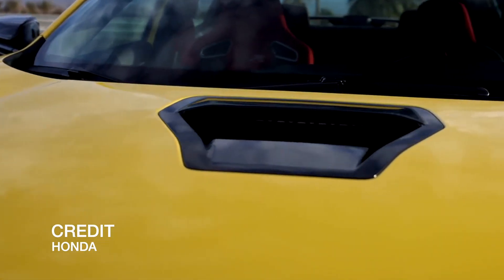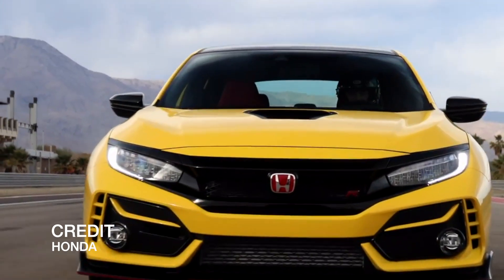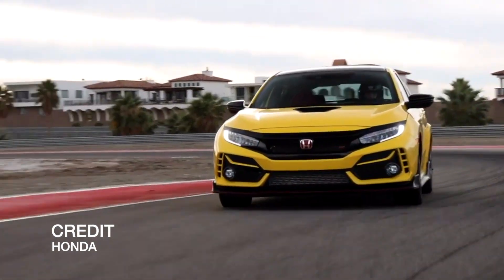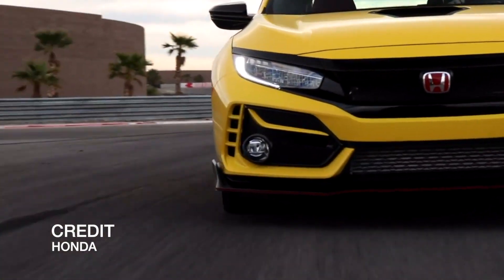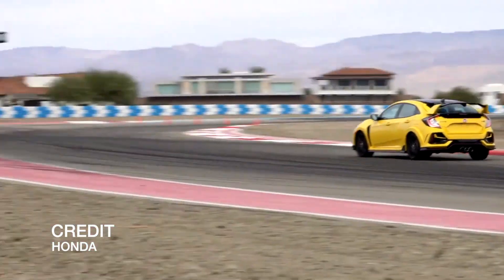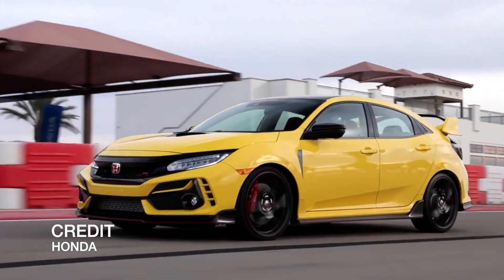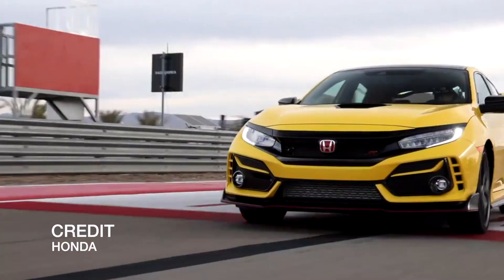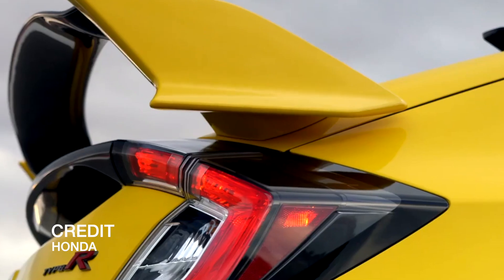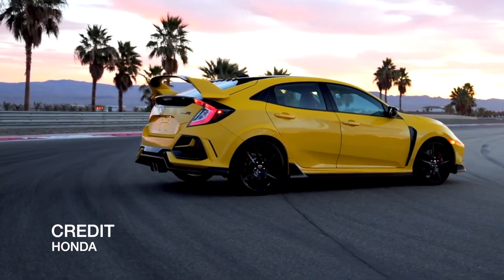Performance ranges from 0-to-60 in 8.8 seconds for the slowest version all the way down to 4.9 seconds for the fire-breathing Type R. The Type R also cracks a 1.02g on the skid pad, allowing it to out-handle many supercars. Combined fuel economy on the most economical version is 28 mpg city and 42 mpg highway, making it extremely easy to live with. If you're looking for a car that's fun to drive, very attractive, low maintenance, affordable at the fuel pump, and won't make you the service manager's best friend, the Honda Civic has you covered.